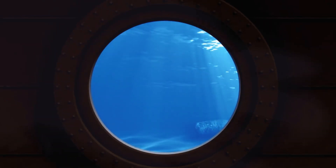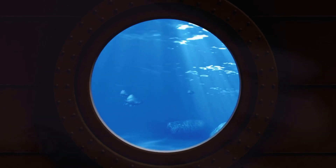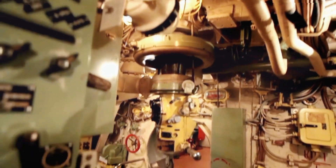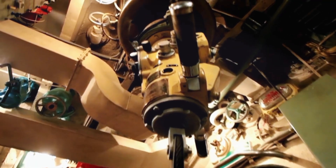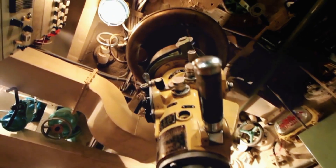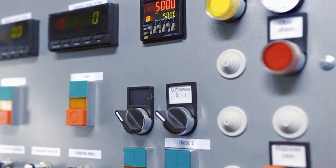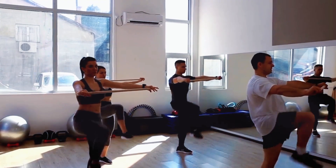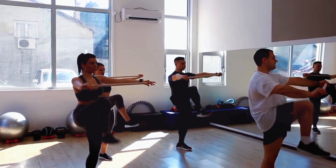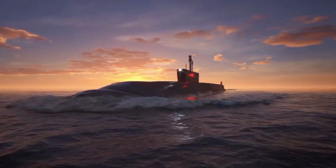Life inside a U.S. nuclear submarine — a world of secrets, sacrifice, and survival. Imagine spending months underwater, cut off from the outside world, inside a steel tube packed with cutting-edge technology and nuclear power. Welcome to life inside a U.S. nuclear submarine, one of the most secretive and high-pressure military environments in the world. Submariners live in a world where precision, discipline, and endurance are crucial. Let's dive deep into the reality of life beneath the ocean.